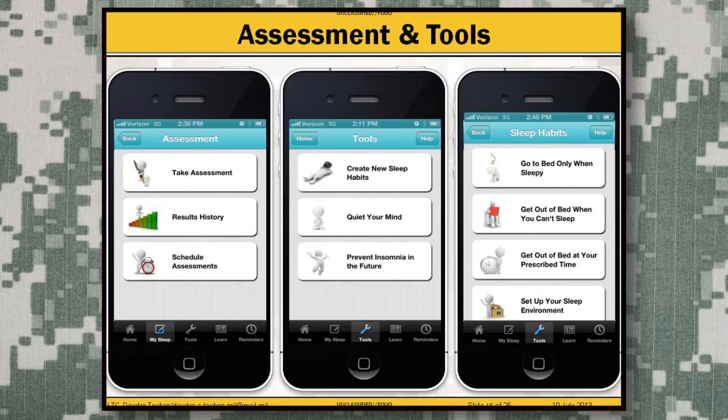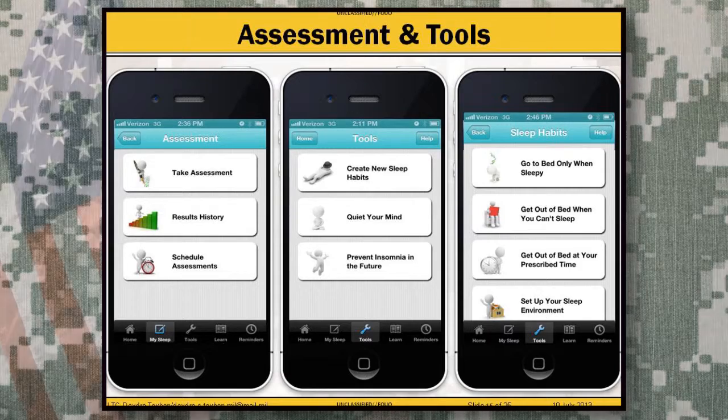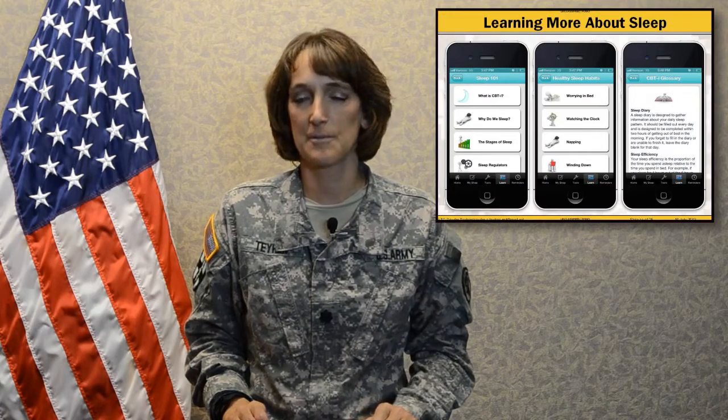Some of those sleep habits are shown in the far right column. There's also a lot of reference material for patients on learning more about sleep.